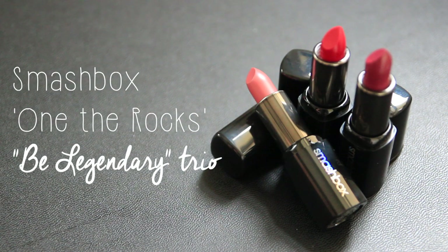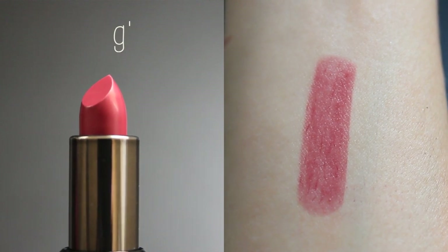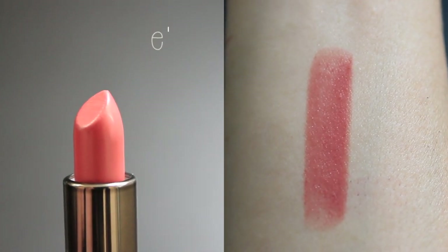The next thing I picked up from Ulta is the Smashbox On the Rocks Be Legendary Lipstick Trio. That comes with Legendary, a true classic red; Fig, a red-grape hue; and Primrose, a mauve pink. These lipsticks are infused with shea butter, vitamin C, and vitamin E, so they're supposed to be incredibly moisturizing as well as very pigmented and opaque. I'm not usually a Smashbox fan, but I've never tried their lipsticks so I thought this would be a great chance to give it a shot.